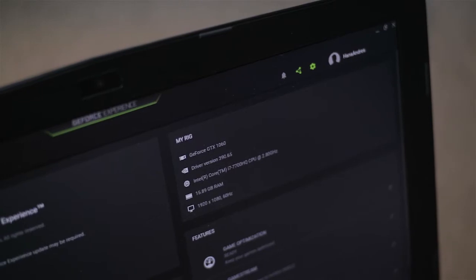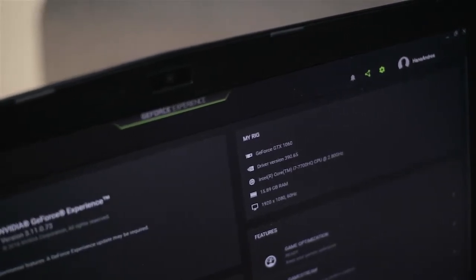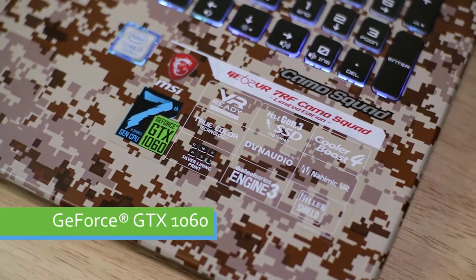Now let's talk about what's under the hood. This has the Intel Core i7 7th Gen, GTX 1060, and 16GB of RAM — just enough to play games on 1080p.